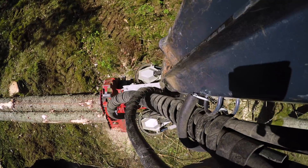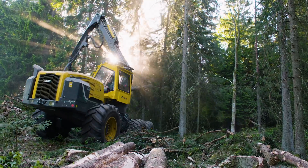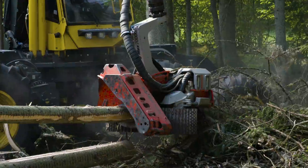This eco-log harvester, in the hands of a skilled operator, can fell, de-limb, and cut to length two trees per minute. This is Mighty Jobs, powered by Volvo Penta.